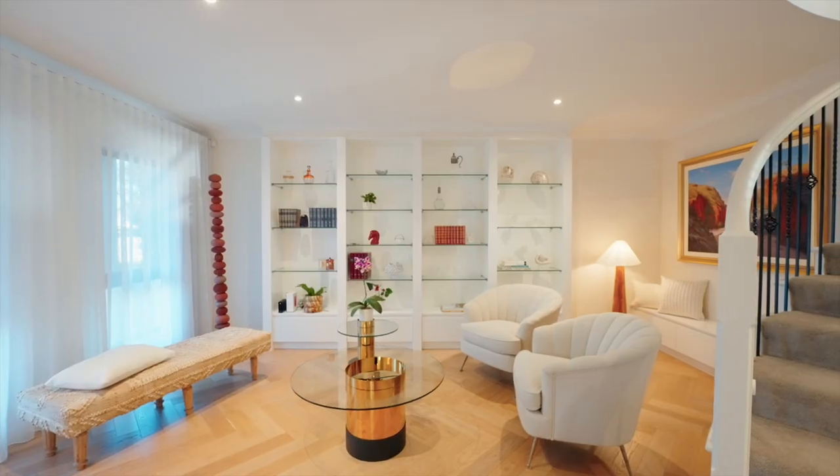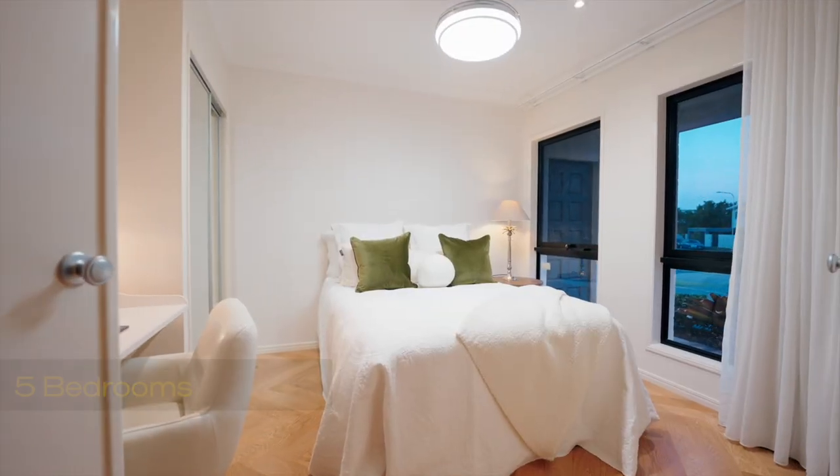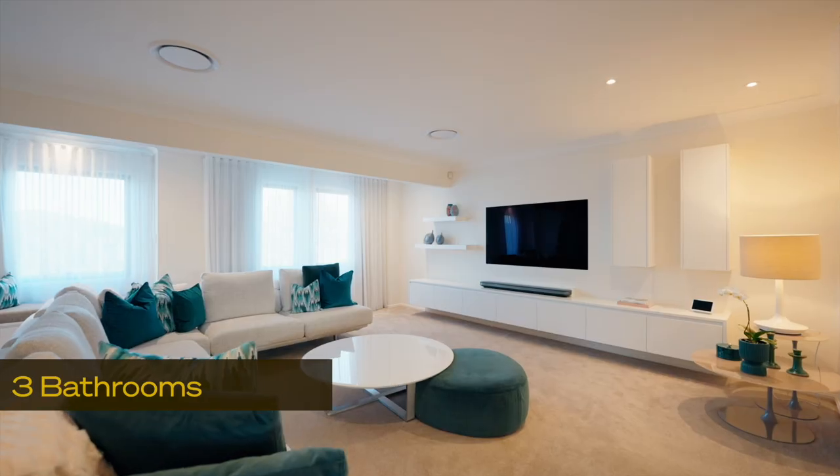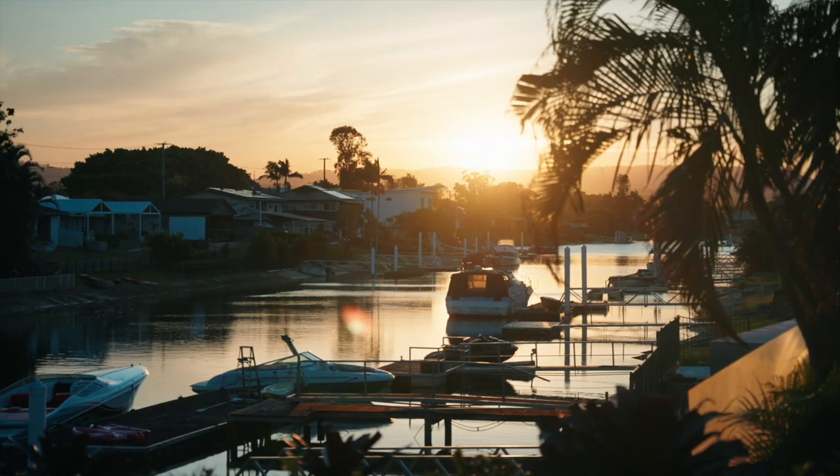This stunning home sits on 911 square meters with a huge 30 meter frontage, boasting five bedrooms, three bathrooms, multi living zones, and the views of this incredible sunset are simply breathtaking.